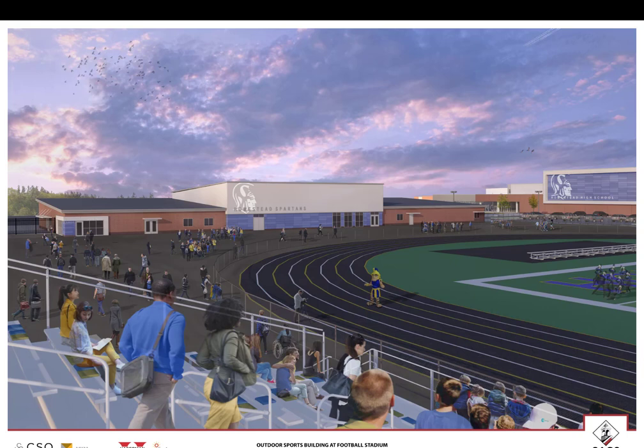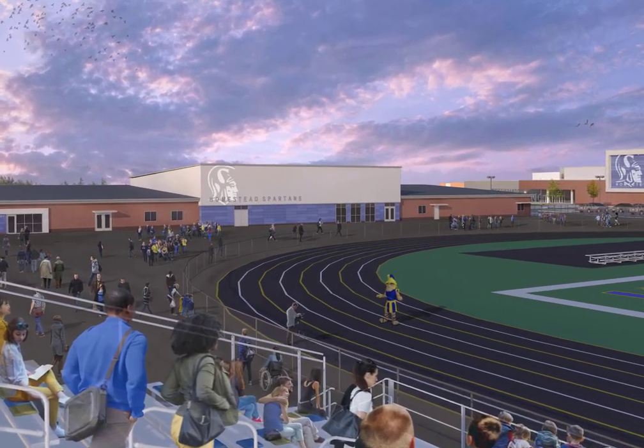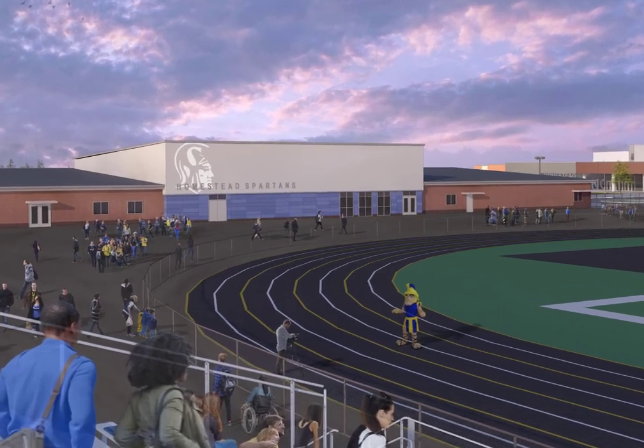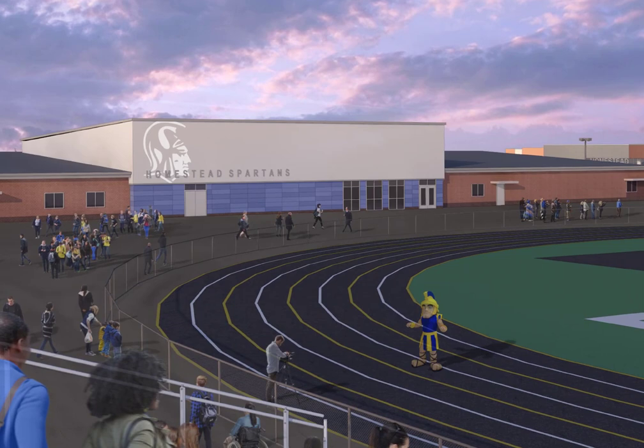We're looking forward to the completion of the outdoor sports building to accommodate certain Homestead High School athletic participants in the spring and fall. This will allow these teams to have a designated space for their locker rooms, team meeting spaces, and coaches' offices during their seasons without having to enter the main building. In addition, this building will house our impact school, a spirit store, and the SACS District Health Clinic.